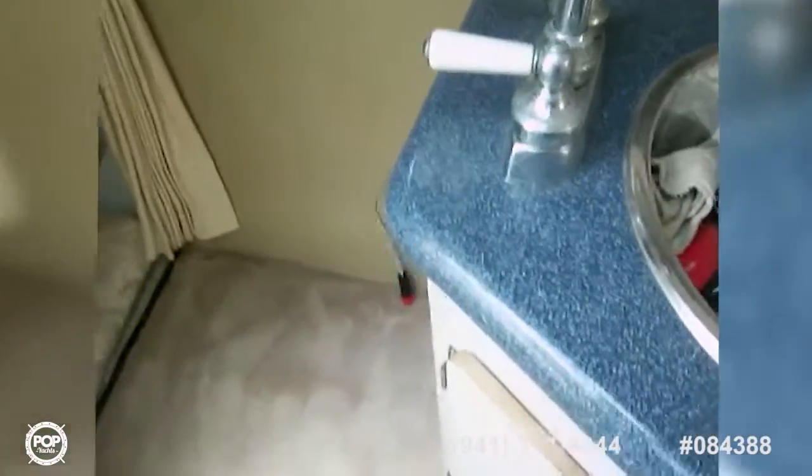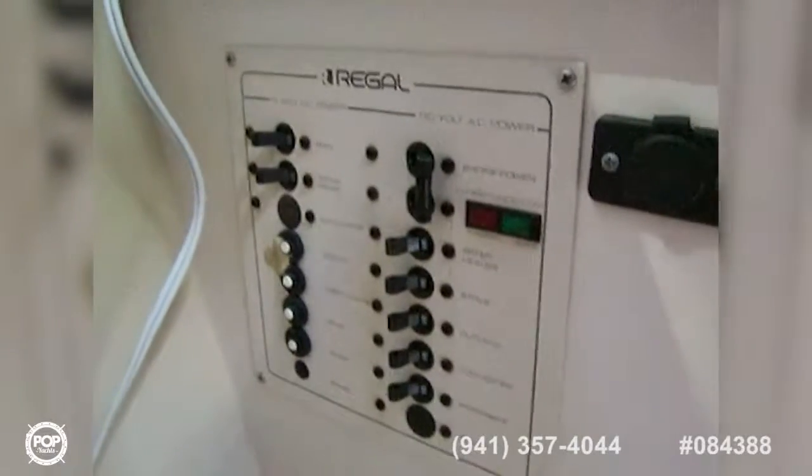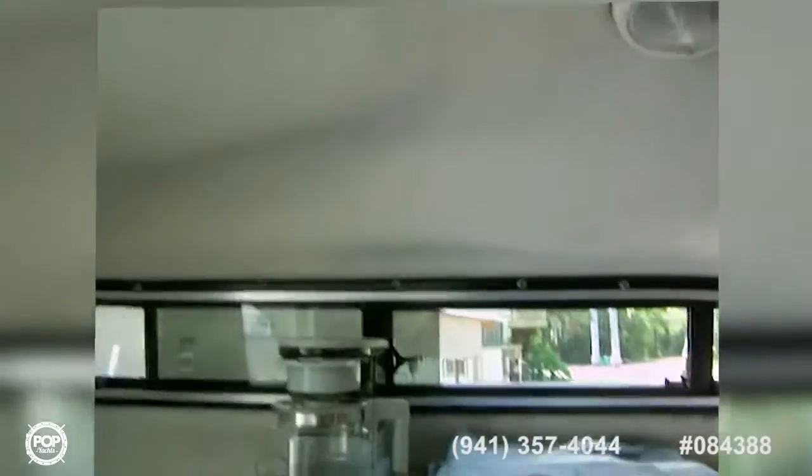We do have hot and cold running water. To the side of the galley we've got our DC panel. The vessel does not have a generator, but the seller does have the equipment to run air conditioning throughout the boat, and that goes with the sale. The interior condition is good — there are a couple of spots but no leaks that I can see, and it's been very well stored.